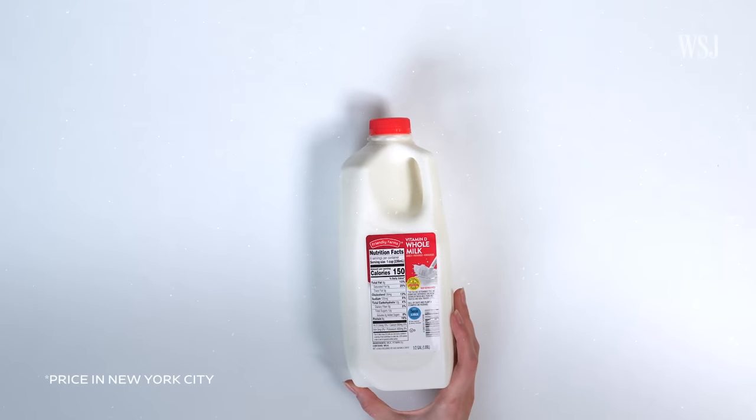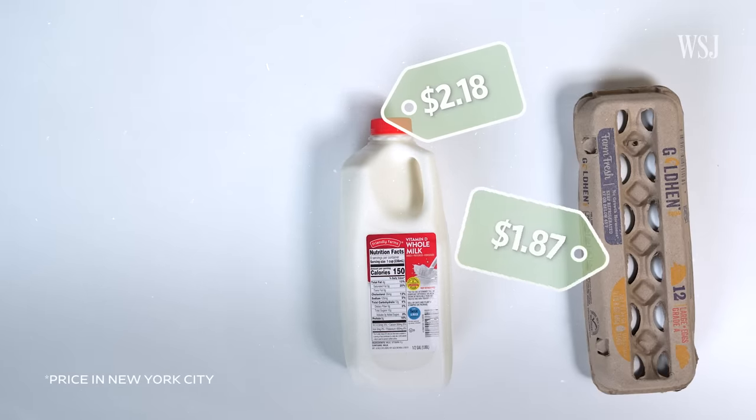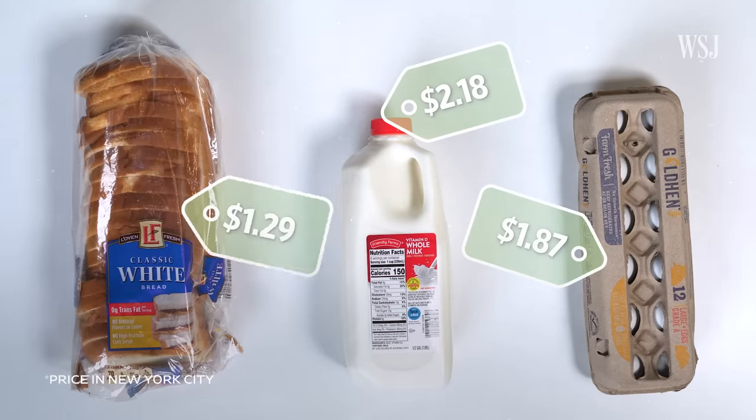This half gallon of whole milk from Aldi cost $2.18. Eggs, $1.87. Bread, $1.29.